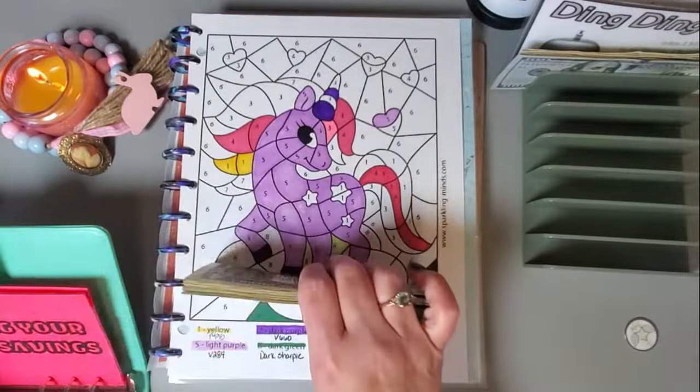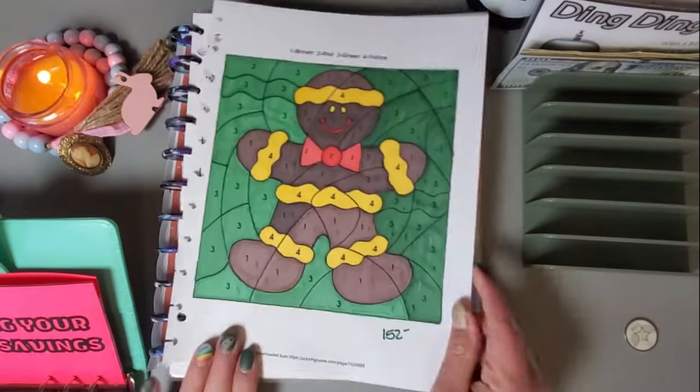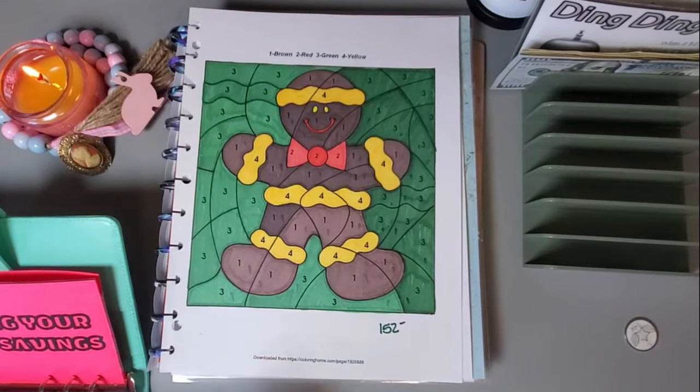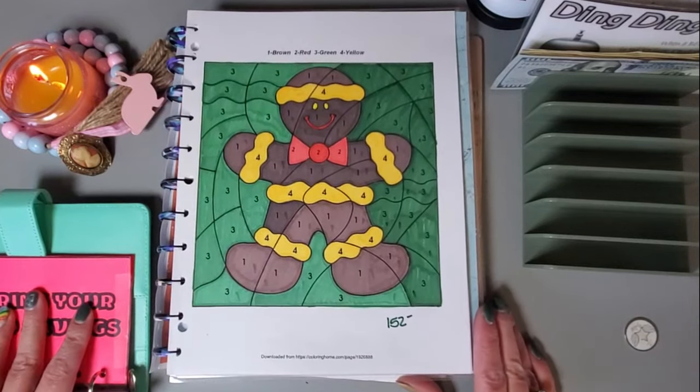All the money is accounted for, and we actually got to finish one challenge — the gingerbread one for $152. That is it — that's all I have for you guys. I hope you have a great rest of your week, bye!